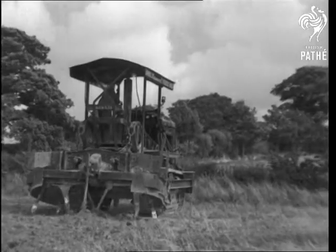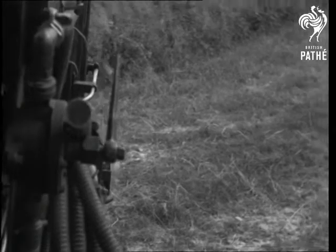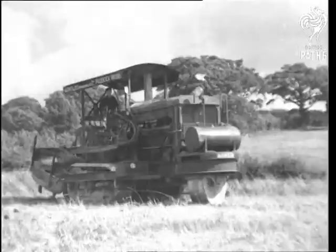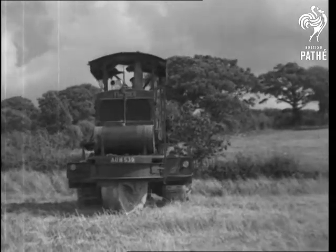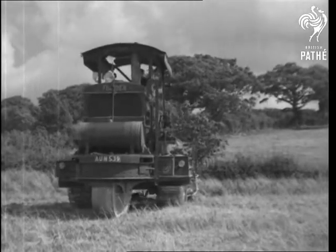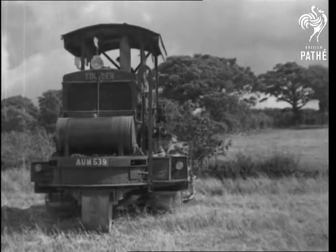Steering is so perfectly designed that this giant machine, weighing nearly 16 tons, can turn in its own length, so every inch of the field can be tilled even near fences and hedges. Powerful lamps enable rush work to go on through the night, and it's claimed that in a full 24 hours the super tiller could turn over 20 acres of land.